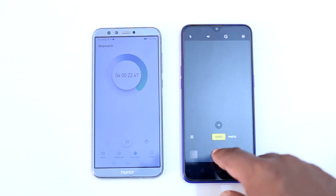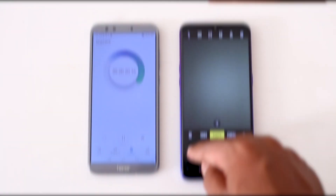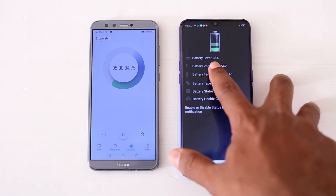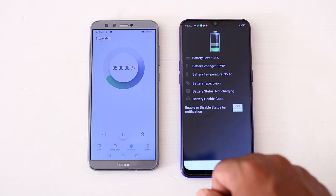Now I am going to take some photos with this phone for the next 1 hour and check the result. After that, here you can see the battery level is 38% and the battery temperature is 35 degrees. There is no overheating while taking photos.